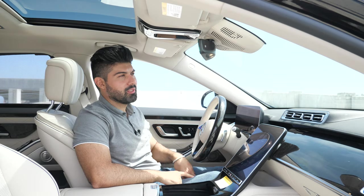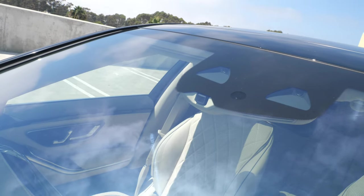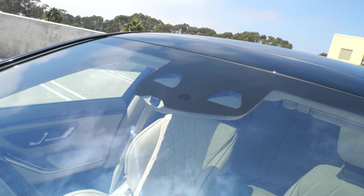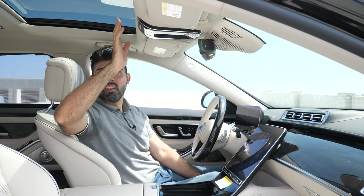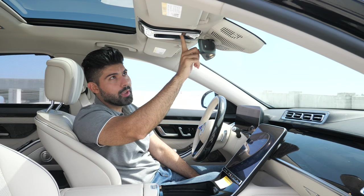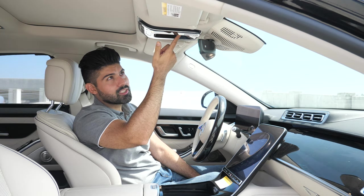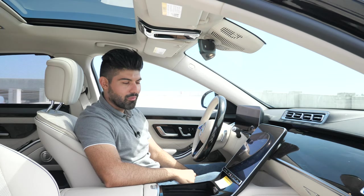There's a dash cam built into this car as standard that records while you're driving, and it will also automatically turn on if someone is about to hit your car. You just provide an SD card and it records for you. There's also a panoramic roof — you can open the front section, and the rear section has a shade for the back seat. Interestingly, there's no physical button to open it — it's all a swipe motion to open and close the sunroof shade.